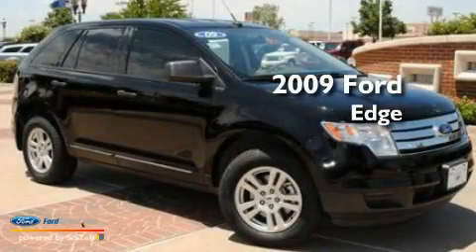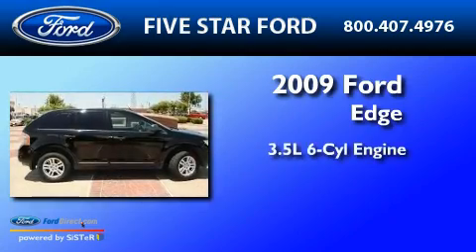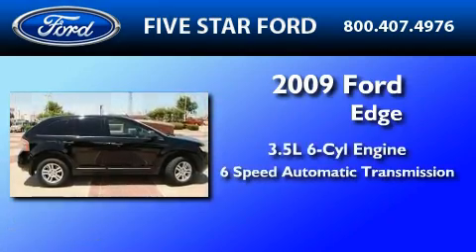This is a certified pre-owned 2009 Ford Edge. It has a 3.5-liter six-cylinder engine and a six-speed automatic transmission.